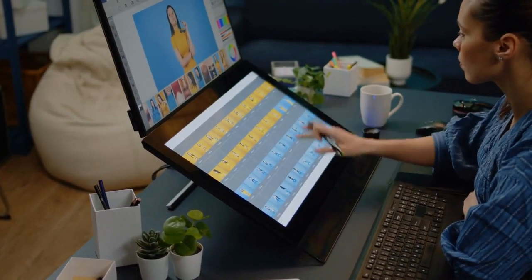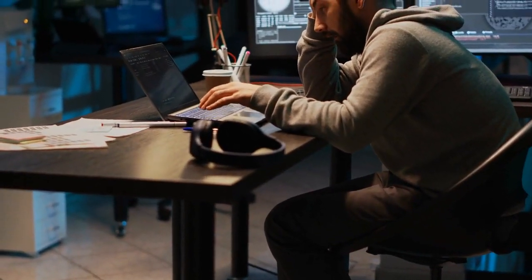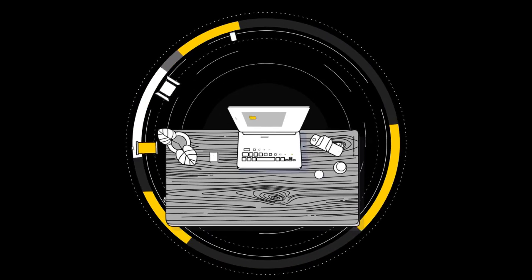So, if you're ready to revolutionize the way you create apps, give Pico a try. Say goodbye to coding nightmares and hello to effortless app development. Your creativity is the only limit with Pico.